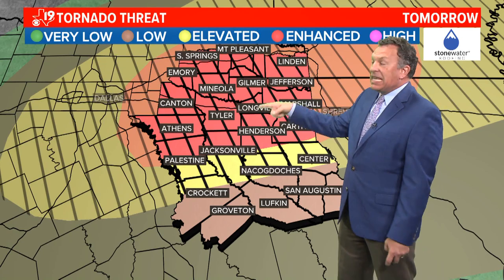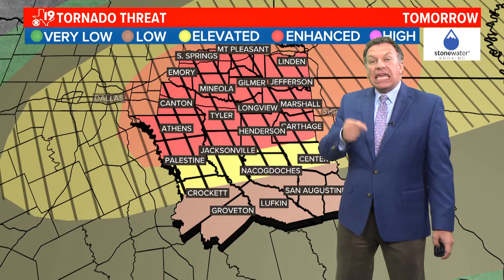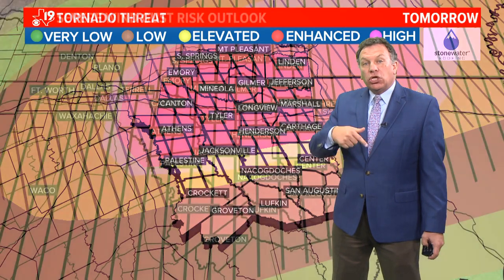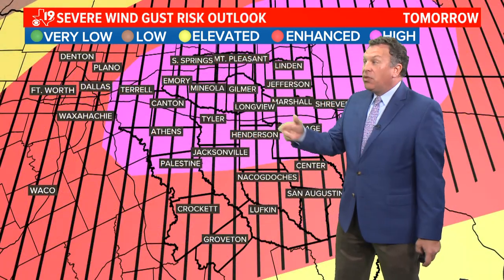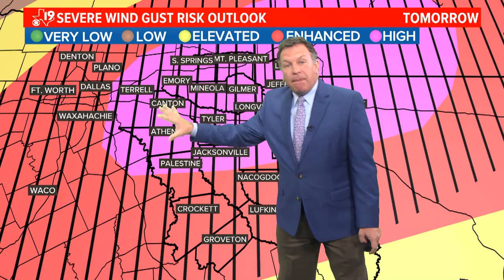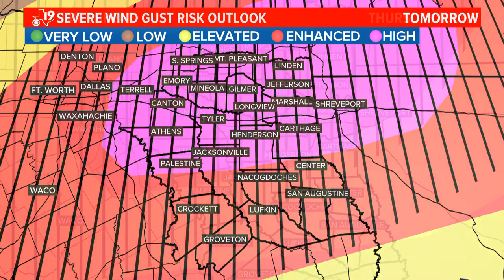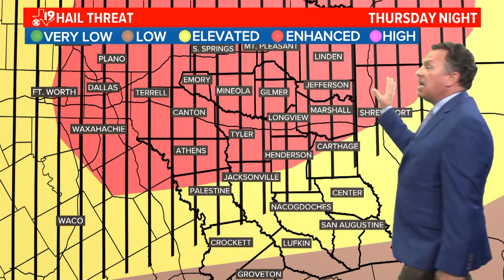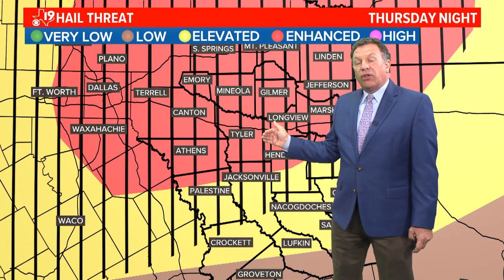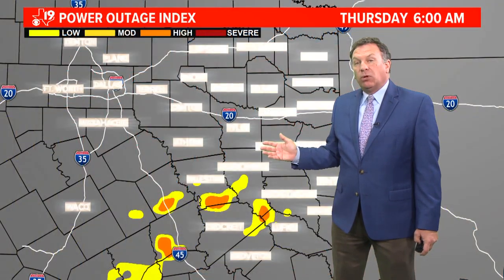The tornado threat tomorrow is in the enhanced risk area. This hatched area means we could have EF2 or stronger tornadoes, meaning the tornadic winds within those cells could top 120 miles an hour. The wind gusts are also in the high range, so we have a high probability to see winds in excess of 70 miles an hour throughout parts of east Texas. The hail threat is also enhanced, so we may have some large hail to deal with — perhaps bigger than golf ball sized, bigger than ping pong ball sized hail.